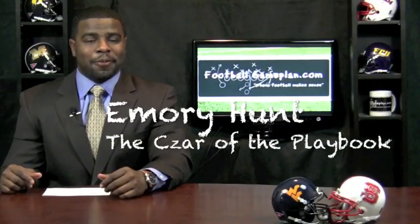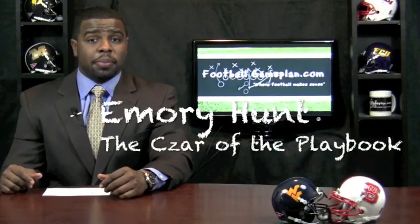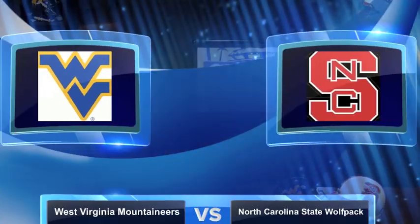Welcome to footballgameplan.com, where football makes sense. I'm Emery Hunt, the czar of The Playbook, bringing you a Champ Sports Bowl game preview between the North Carolina State Wolfpack and the West Virginia Mountaineers.